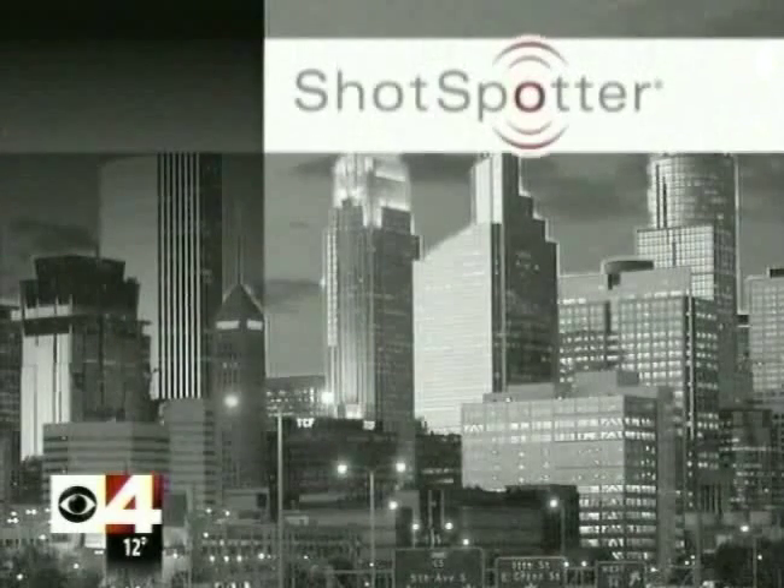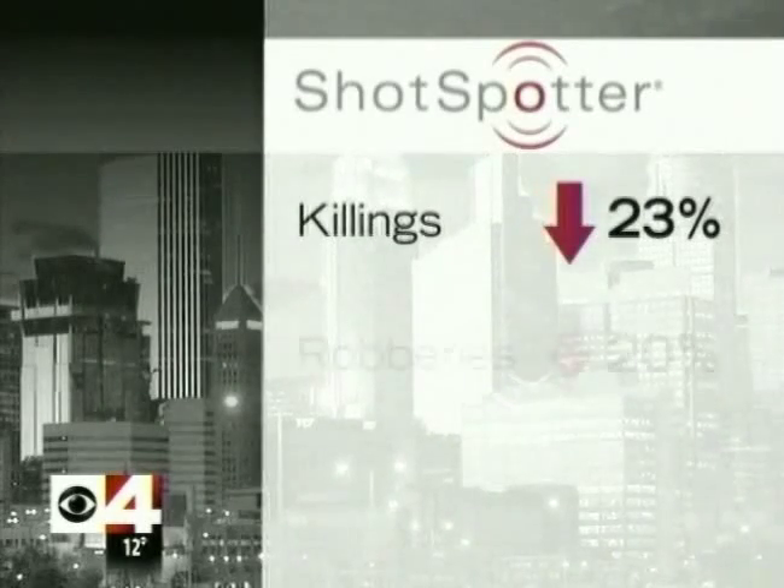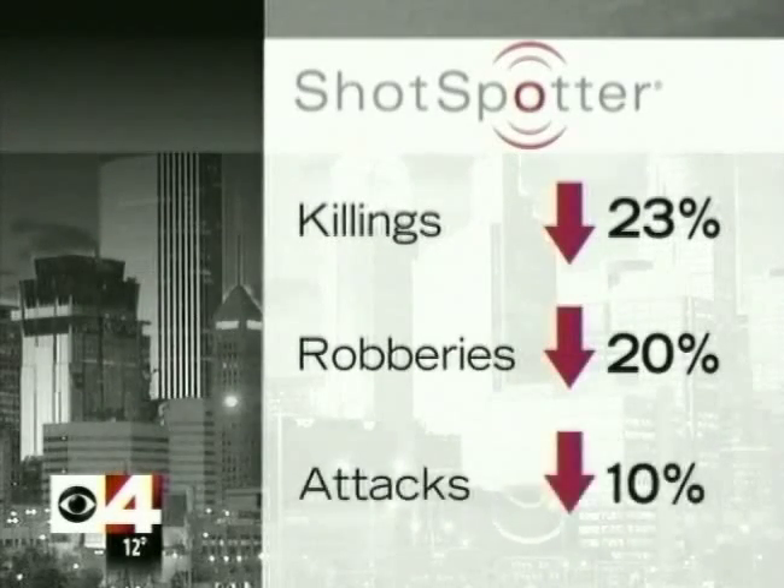The exact locations of the ShotSpotter technology are secret. But officers say those neighborhoods are seeing a 23% drop in killings, a 20% drop in robberies, and a 10% drop in attacks with weapons. Violent crime is dropping throughout Minneapolis, but it's dropping faster around the ShotSpotters.